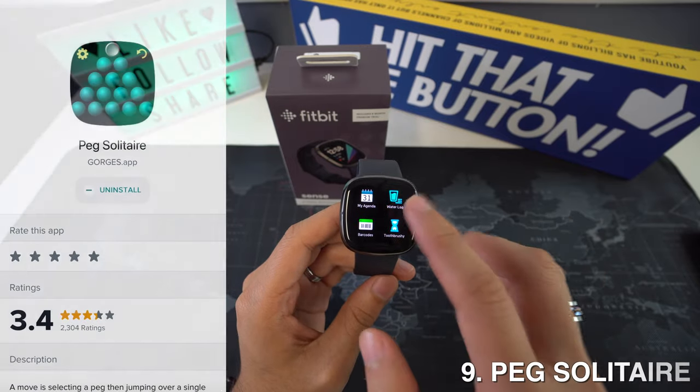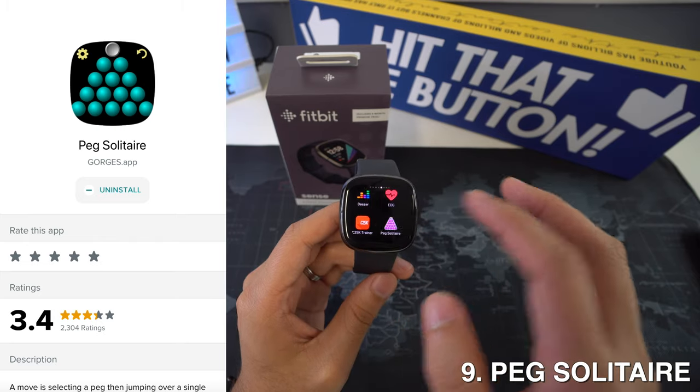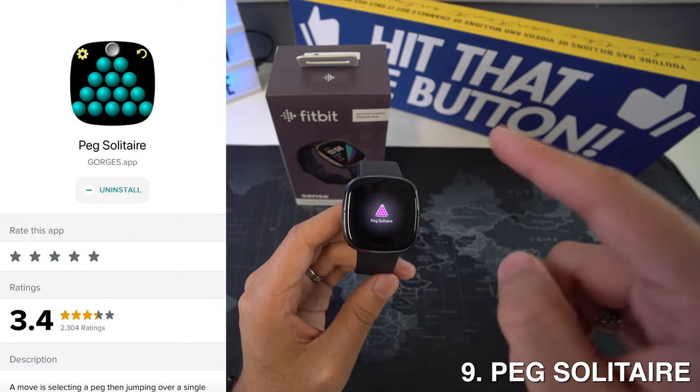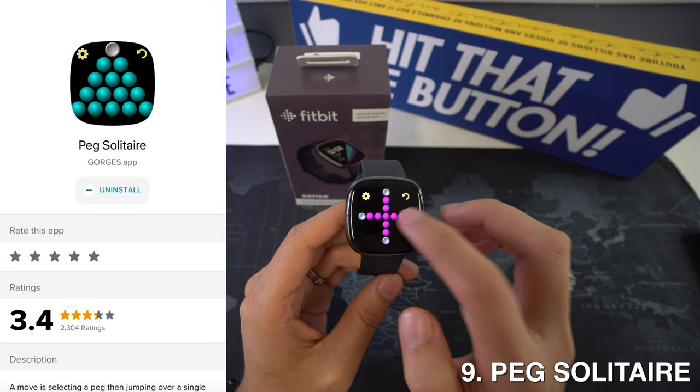Then we're going to have Peck Solitaire, and this is a game for your watch. I consider it to be a fun game that helps you pass the time. If you're waiting for a meeting or on a road trip where you can't access your phone, this game on the watch makes a big difference.